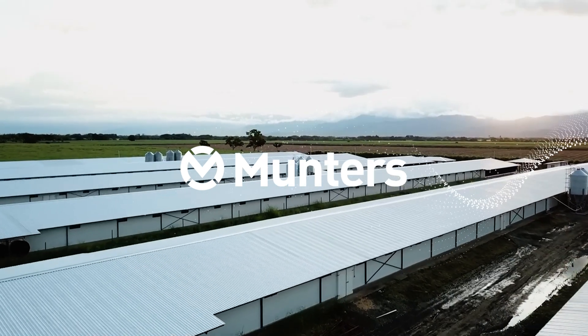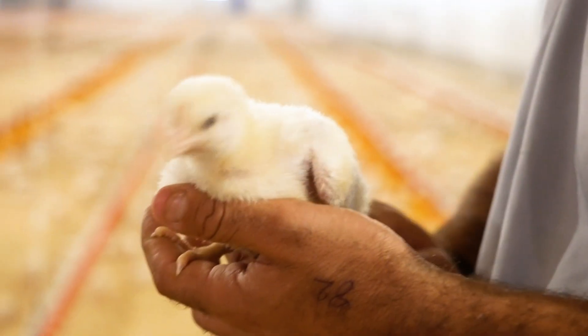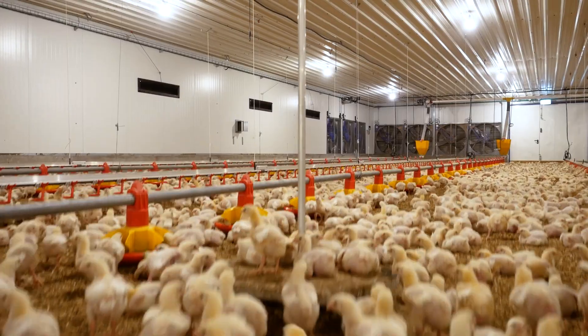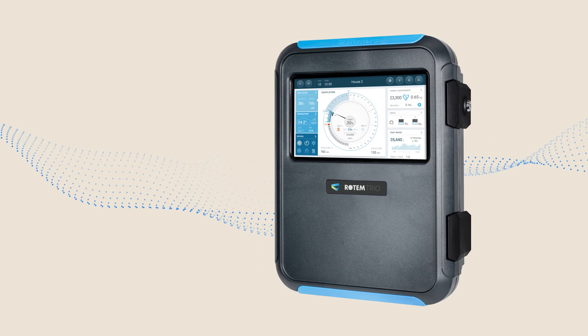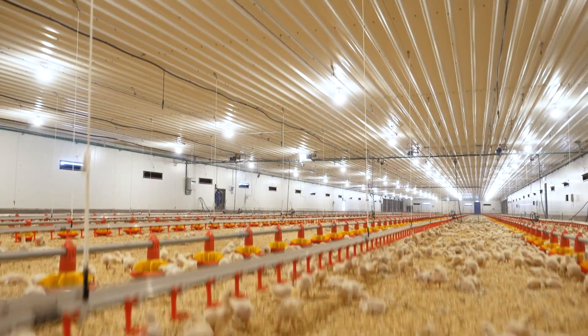Poultry farmers face many challenges every day to ensure the well-being and efficiency of their flocks. The Rotem Trio family of smart poultry controllers offer the best solution for smarter, simpler poultry management.